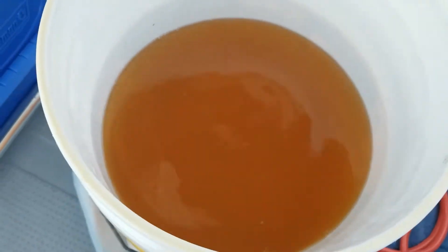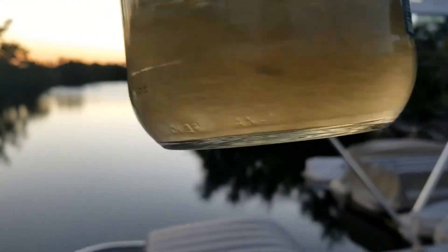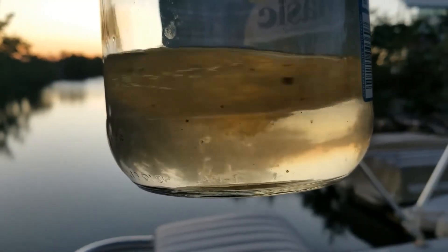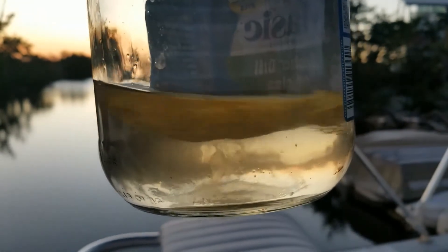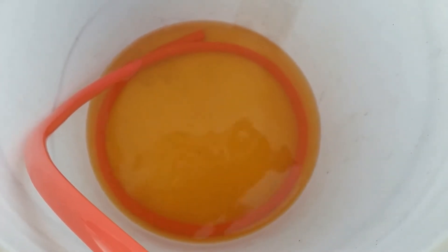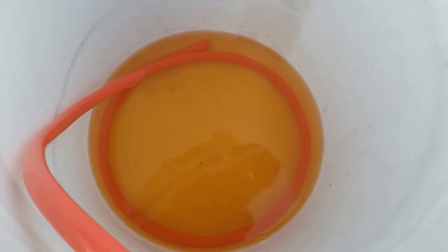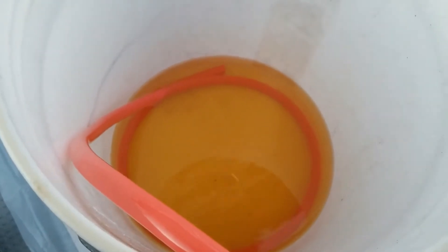I can tell you one thing — that gas isn't supposed to look like that. Here's a fuel sample and it's not good, still got water in there. Now we've taken another gallon out and it's looking a lot clearer. It still had a couple little beads of water in the last fuel sample, but I think we're ready to crack the fuel filter and check it out.